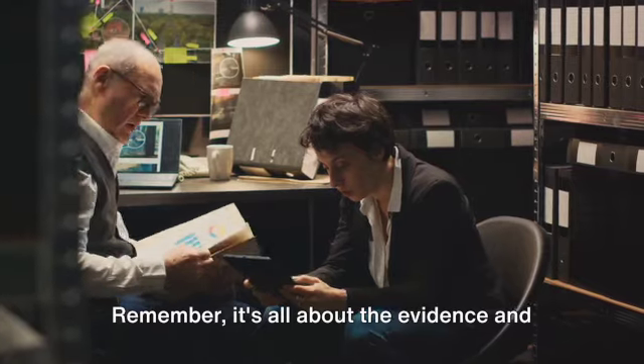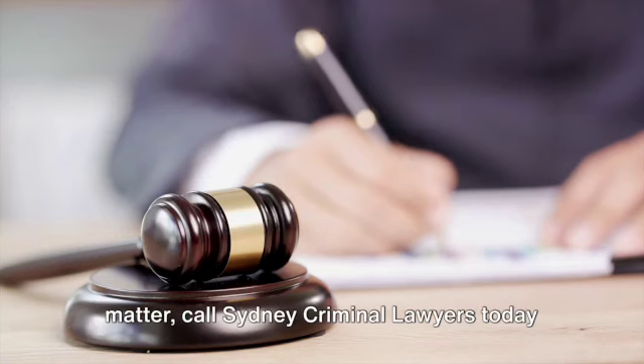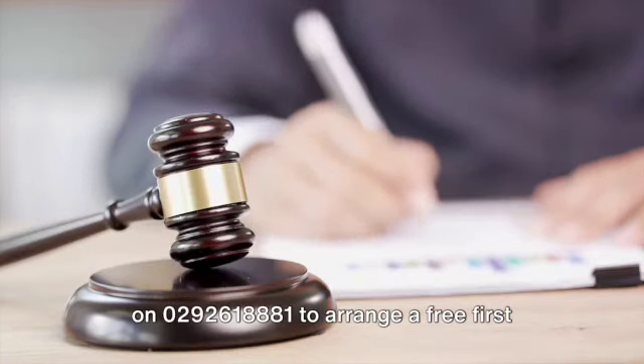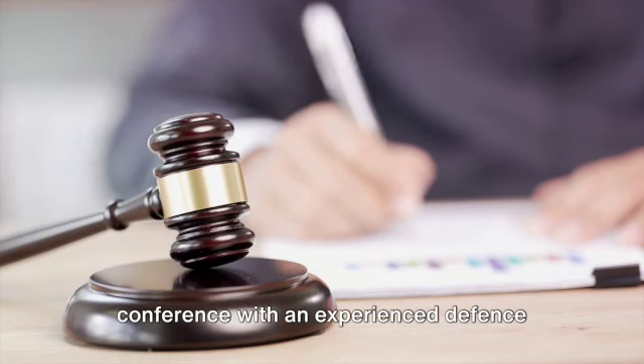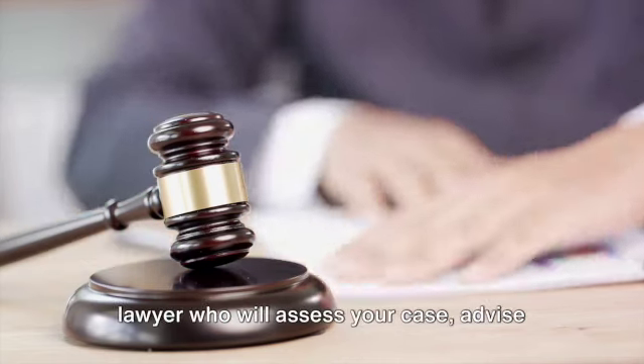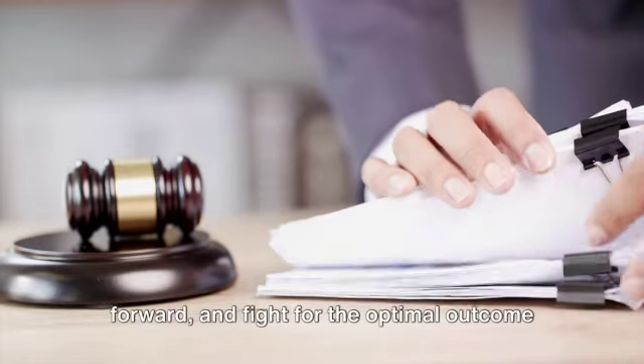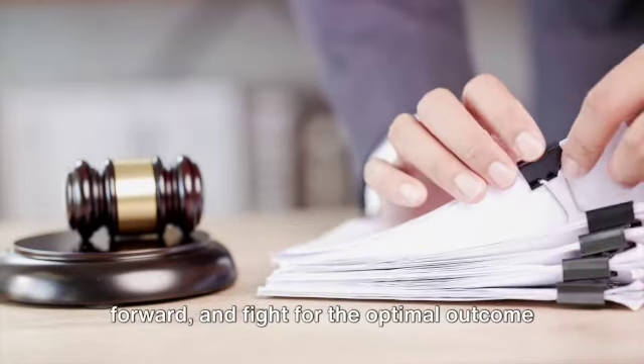Remember, it's all about the evidence and the burden of proof. If you are going to court for a criminal matter, call Sydney Criminal Lawyers today on 02 9261 8881 to arrange a free first conference with an experienced defence lawyer who will assess your case, advise you of your options and the best way forward, and fight for the optimal outcome.